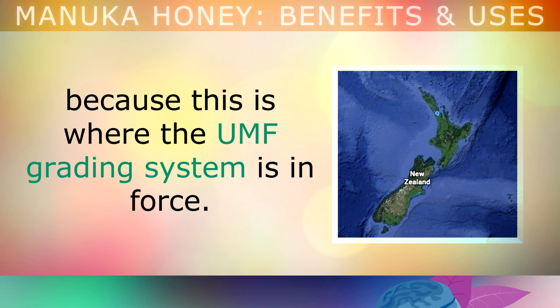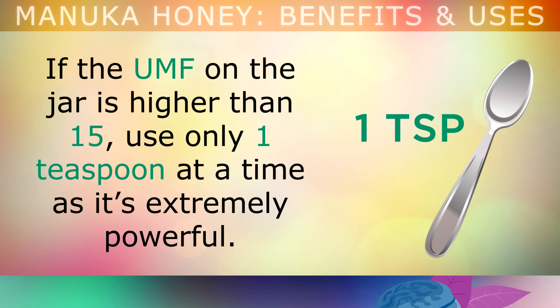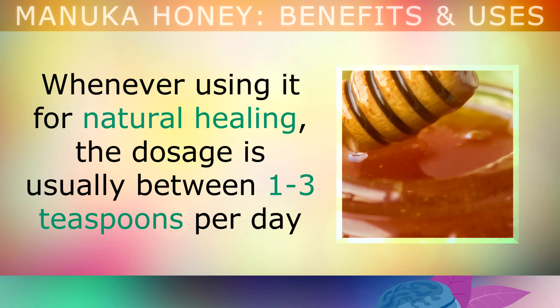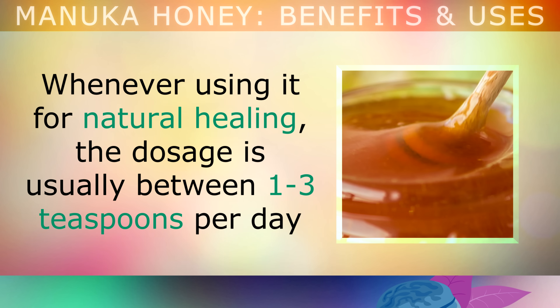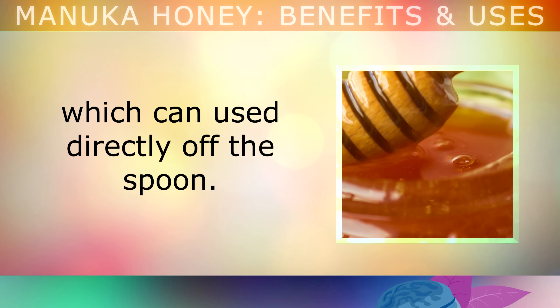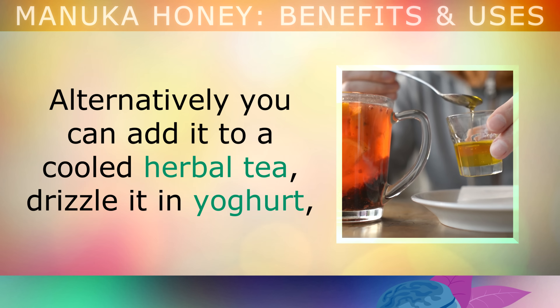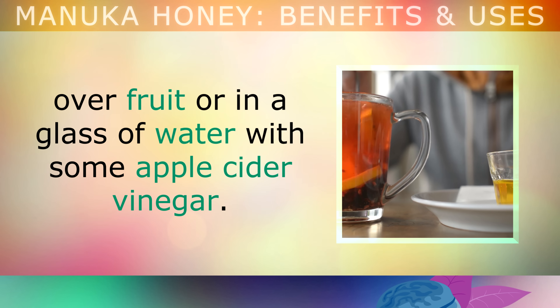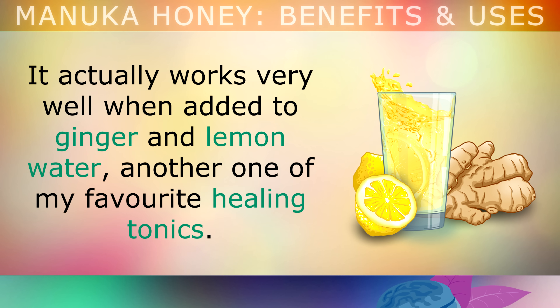If the UMF on the jar is higher than 15, use only one teaspoon at a time, as it's extremely powerful. You can use a little more if the UMF is lower. A UMF between 4 to 9 is an excellent maintenance level honey, whereas 10 to 15 plus is more for healing. Whenever you're using it for natural healing, the dosage is usually between 1 to 3 teaspoons per day, which can be used directly off the spoon. Alternatively, you can add it to cooled herbal teas, drizzle it in yogurt, drizzle it over fruit, or have it in a glass of water with some apple cider vinegar. It works very well when added to ginger and lemon water, another one of my favourite healing tonics.